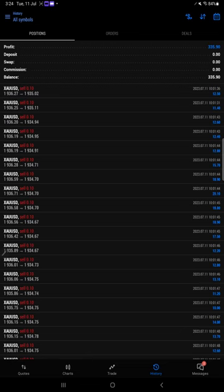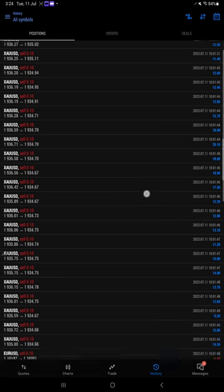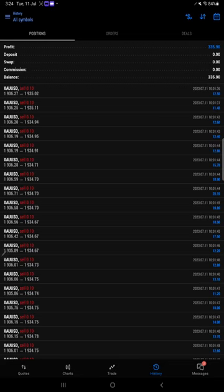According to that we kept the stop loss for the trade, which you are not going to see on this particular trading because we are trading on a very small lot size. That's why you are not able to see that. We are keeping a very low lot size for the trade, and we traded into gold and definitely got a very good profit when we closed, which is $335.90.